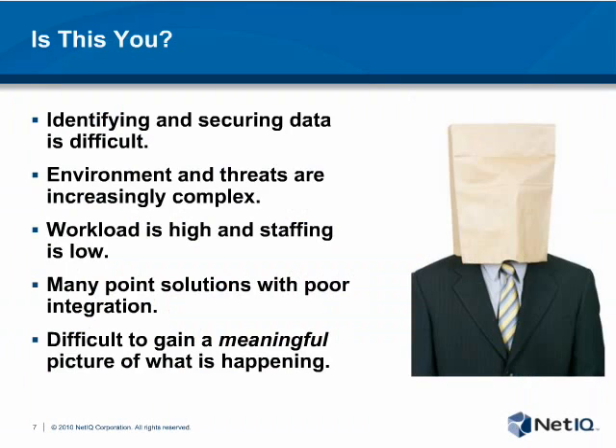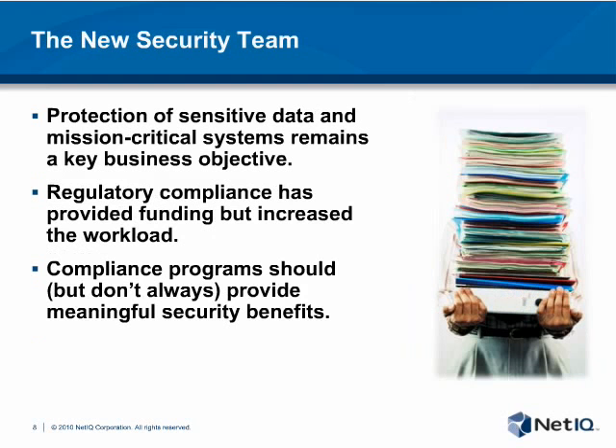Unfortunately, many organizations have learned the hard way that checkbox compliance isn't an effective security strategy. Since California began implementing the SB 1386 breach disclosure law in 2003, and other states quickly followed suit, most organizations have been required to publicly disclose breaches of personally identifiable information. Many security teams have seen their worst nightmares come true as their companies ended up on CNN because of a breach of confidential data. Interestingly, the TJX breach — one of the largest to date — occurred just months after the company had passed a PCI assessment, further evidence that achieving compliance doesn't necessarily make you secure.